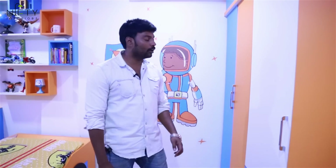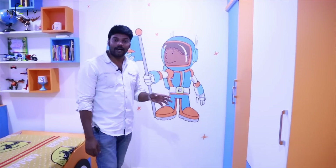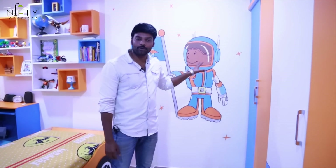Looking at this wall — this is not a wallpaper. This is a wall art designed by an artist based on the kids' toys, featuring an astronaut on it, using the same colors of orange, sky blue, and white.